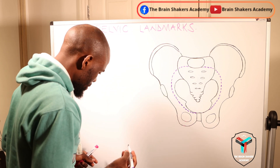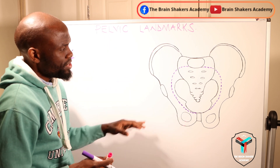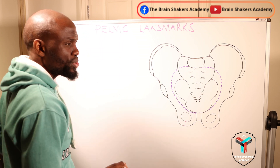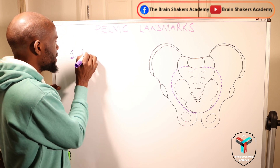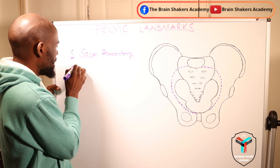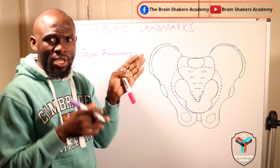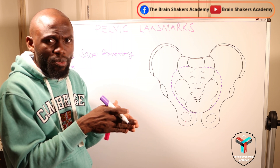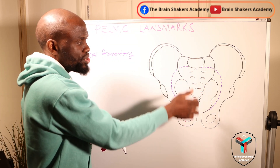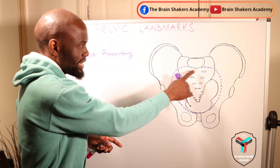Of all those eight landmarks, number one is a protrusion of the sacrum — this part here — which we call the sacral promontory. The sacral promontory should not be so prominent or deviated into the inlet or pelvic brim, because that is going to affect the pelvic diameters — specifically the anteroposterior diameter, which runs from the sacral promontory to the upper border of the symphysis pubis.